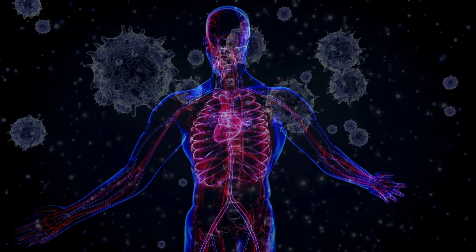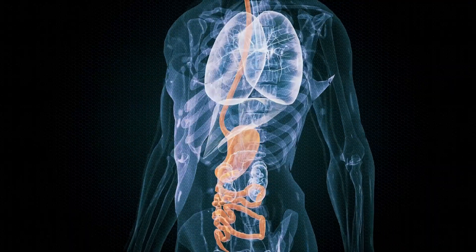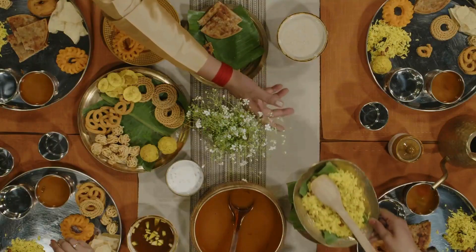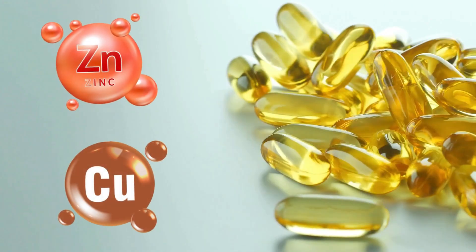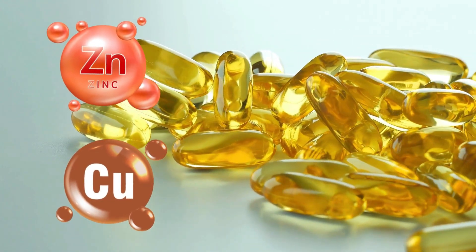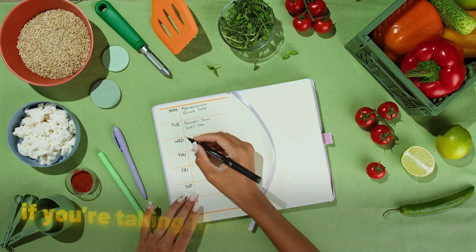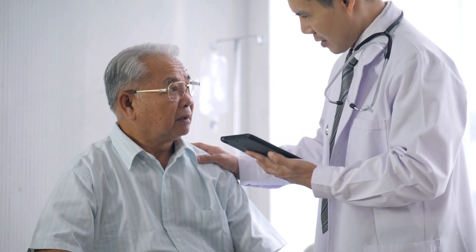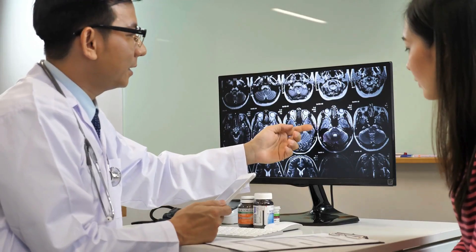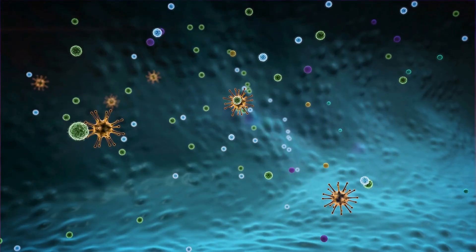This goes both ways — too much copper can also lower your zinc levels, affecting your immune system and digestive health. The key is balance. Take supplements that include both zinc and copper in the right ratio, typically 10-to-1. That means if you're taking 10 milligrams of zinc, you should be getting 1 milligram of copper. If you are taking high doses of zinc for a specific health reason, check in with your healthcare provider to monitor your copper levels and avoid long-term deficiencies.